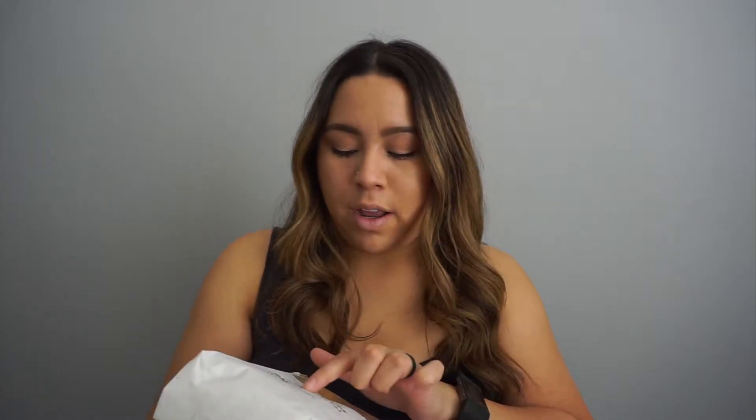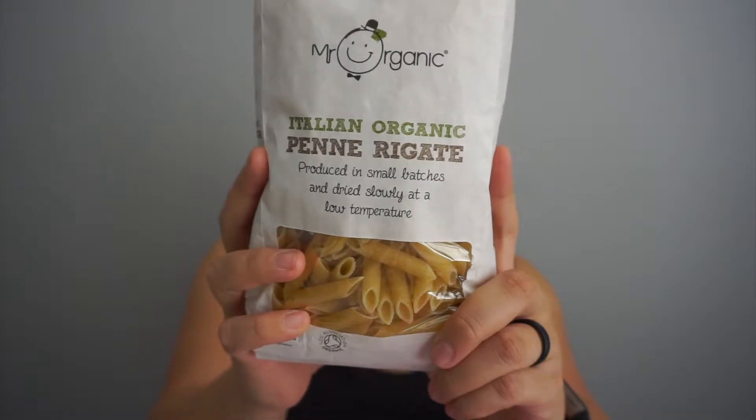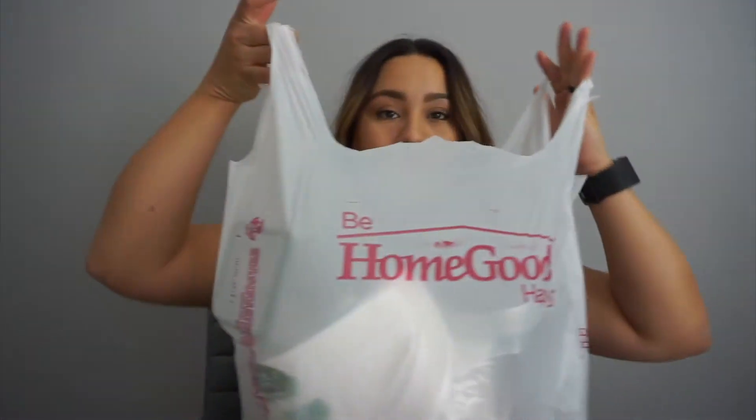We're trying organic stuff all the time and this looks really good — it's Italian organic penne rigate. It was made in Italy, which is kind of nice, and it says 'Mr. Organic' on it — how cute is that! So we're trying this.